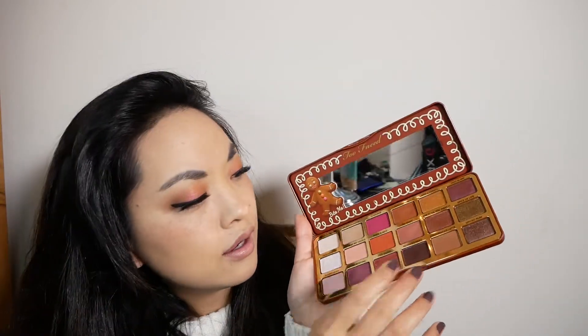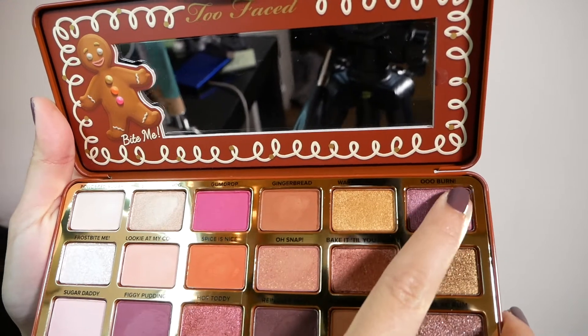Gingerbread Latte is pretty similar to the Milk Chocolate palette shade — it makes a good transition color, it's matte and lighter. For my skin tone, Gingerbread Latte and Powdered Sugar would be the only ones that could really work as transition shades. Next we have Oo Burn — it's like a really shimmery grape color.